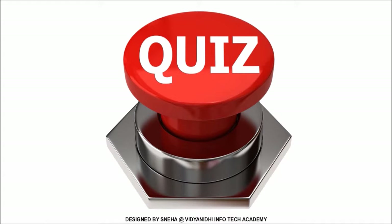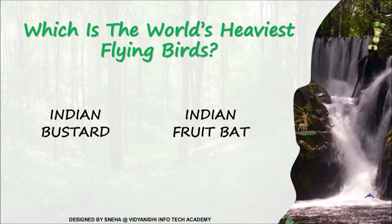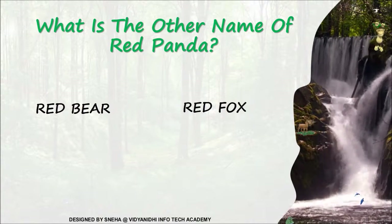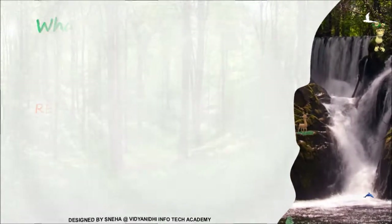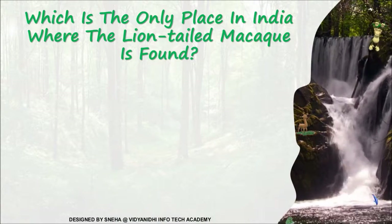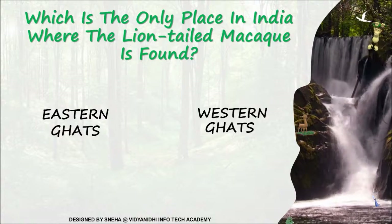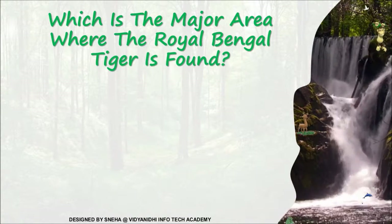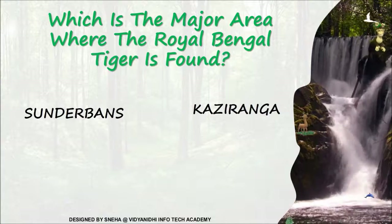Let's test your knowledge to see whether you were really paying attention. Which is the world's heaviest flying bird — Indian bustard or Indian fruit bat? Indian bustard. What is the other name of red panda — red bear or red fox? It's red fox. Which is the only place in India where the lion-tailed macaque is found — Eastern Ghats or Western Ghats? It's Western Ghats. Which is the major area where the Royal Bengal Tiger is found — Sundarbans or Kaziranga? It's Sundarbans.